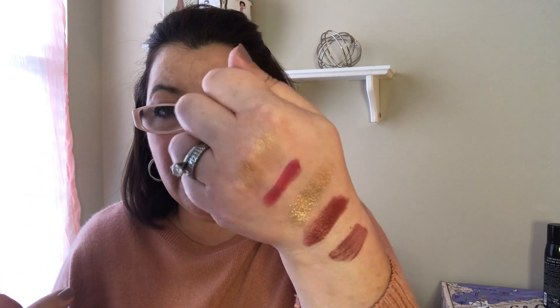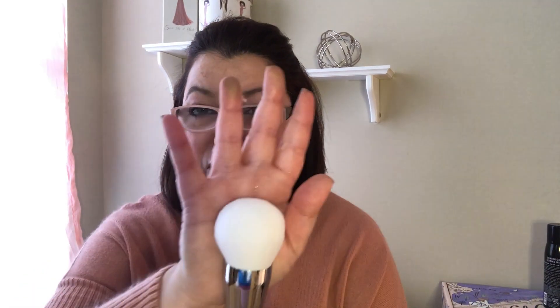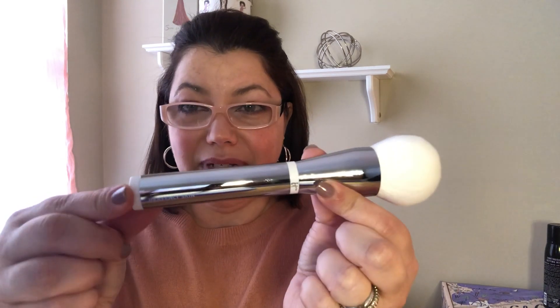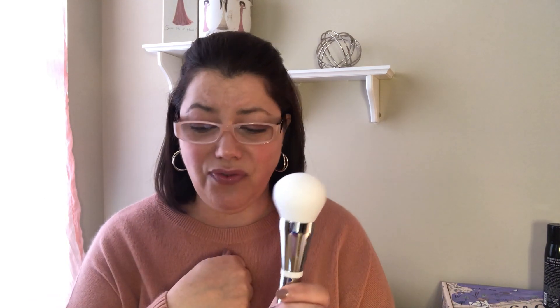Underneath the bronzer packaging they have the little IT Cosmetics brush — I never use the included brush usually, but this one is so soft and smooth. I was watching them put it on the model and it looked beautiful — just a really light wash of bronze, not for contouring but just to bronze out your face. The brush is their Bye Bye Pores Powder Brush number 701 from the Heavenly Skin line — honestly the softest, most beautiful brush I think I've ever seen. I might have been in it just for the brush.